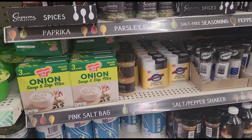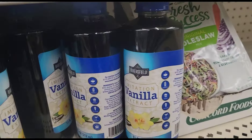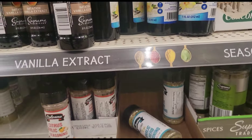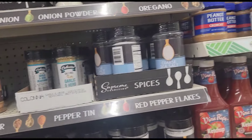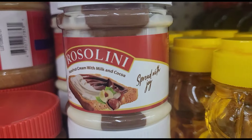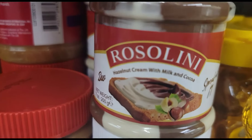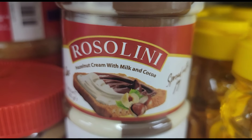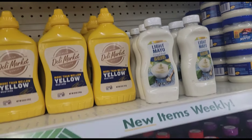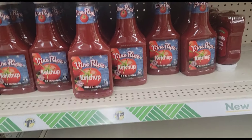They restocked those jugs of vanilla — that's imitation but I don't care, I love it, works for me. There's the Rosalini — that is hazelnut cream with milk and cocoa. Got the light mayo, still got some fine ripe ketchup.